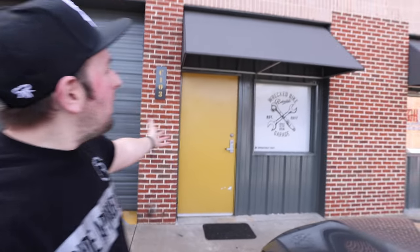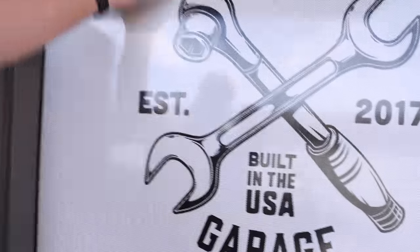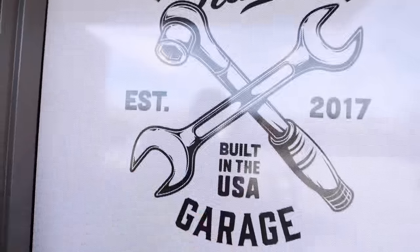What's going on everybody, Chase on Two Wheels here for the shop reveal — the Wrecked Bike Rebuild garage shop. We've spent the last four or five episodes taking you guys through us building this shop. We intentionally left out a lot of work, and I'm going to show you guys that today. You can thank John at Infinite Wraps for the window treatment.